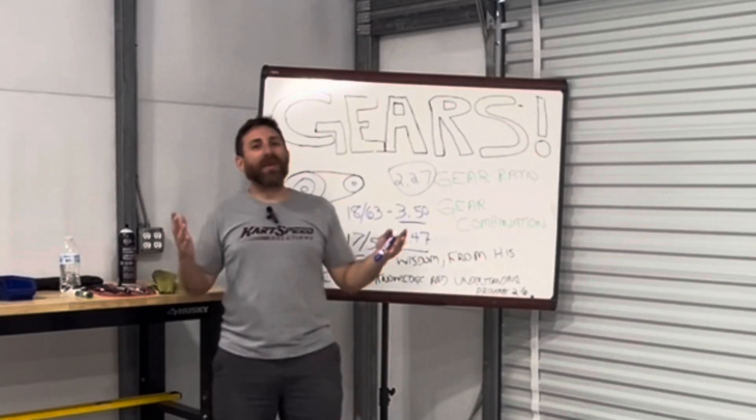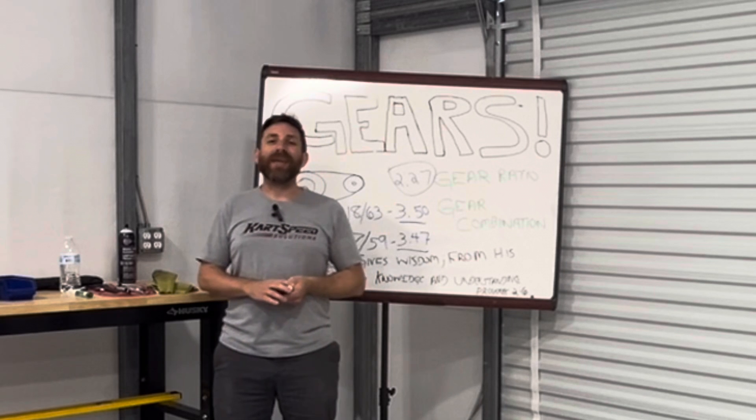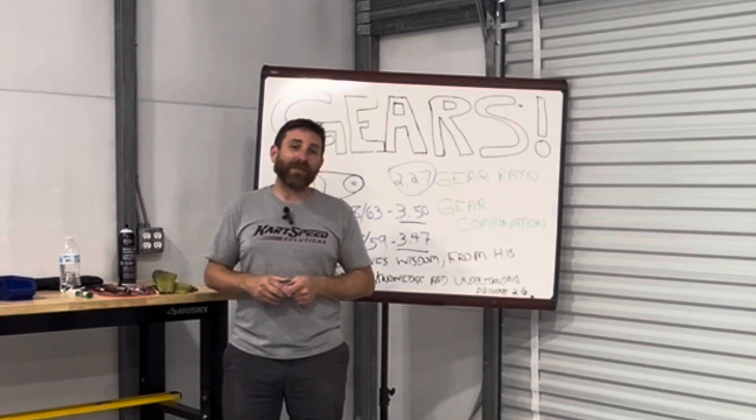Well guys, I appreciate you joining me for this video. I tried to keep it as brief as I could. I appreciate you coming in and watching. And remember, racing is tough — don't be leaving any speed in the trailer.